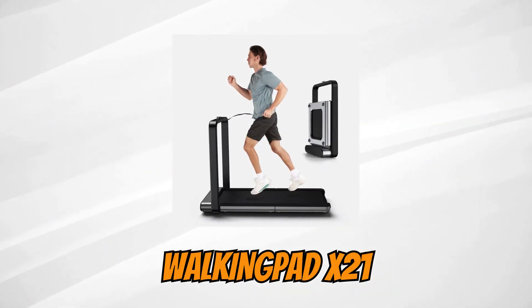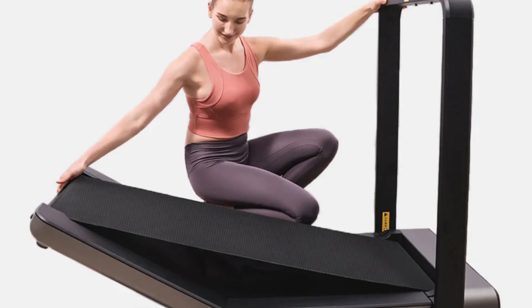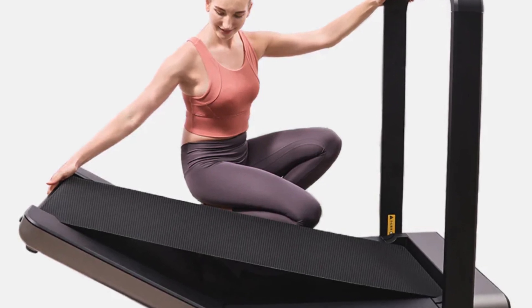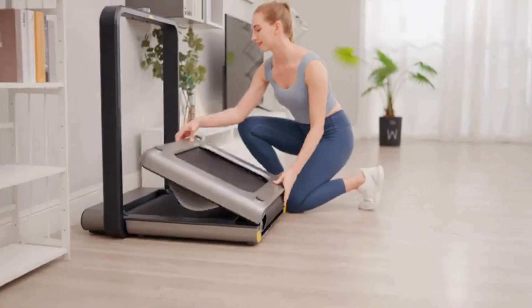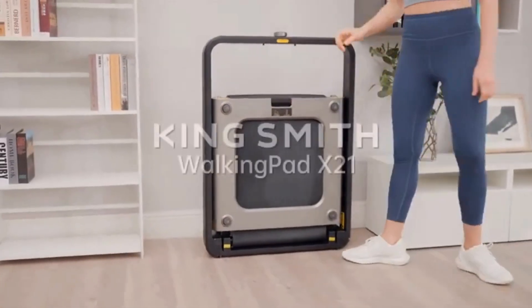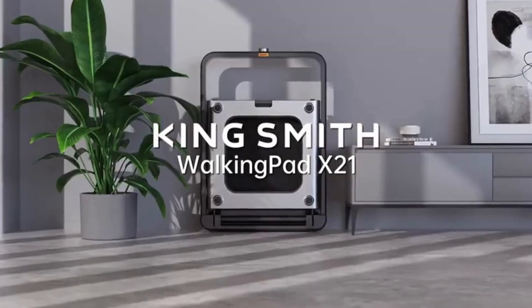Walking Pad X21. And the first place goes to the folding treadmill Walking Pad X21. It has a 90-degree folding, in addition to the previous 180-degree folding, and its slim shape emphasizes exclusive technologies.